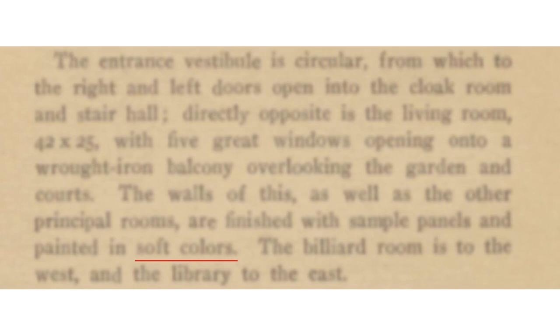The entrance is circular, just as you see today. On one side is the cloakroom, on the other side the stairway, and directly opposite is the living room with five great windows opening onto a balcony overlooking the garden and the courts. The walls and other principal rooms are furnished with simple panels and painted in soft colors. There's the billiard room to the west, as it is today, and the library to the east, as it is today. The billiard room is not painted today, which means the paneling was probably changed at some point.